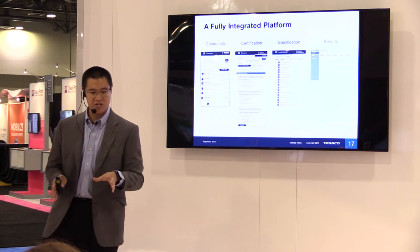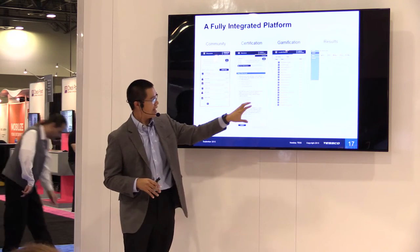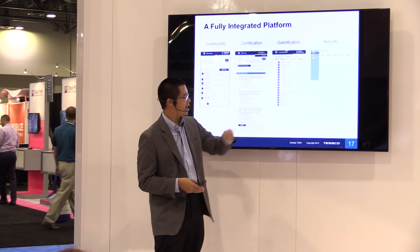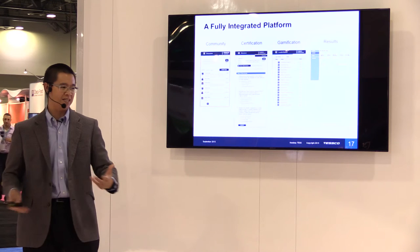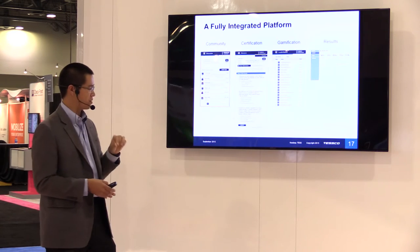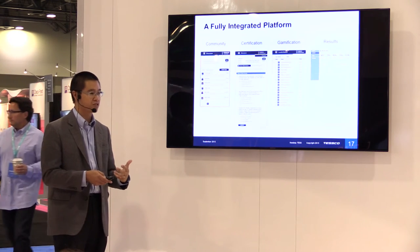Certification is also key — any learning platform is useless unless you can certify knowledge and track that somebody has actually retained the content they've completed. We provide certification in every course, which then supports the competitive aspect of our platform through leaderboards. We try to drive not only rewards like digital media and golf clubs, but also internal competition — retail rep to retail rep, technician to technician — competing to reach the top. We find this catches on and people really get into it. And we track every single click and interaction, which is critical for measuring ROI and the uptick in sales as a result of training.